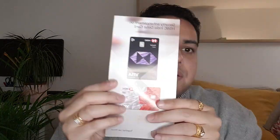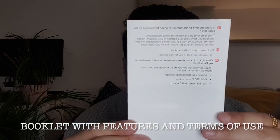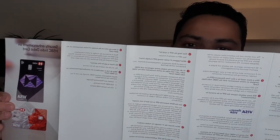You also get a booklet with it. As you can see, the normal HSBC debit card is horizontal while the Premier one is vertical. The leaflet opens up like this.